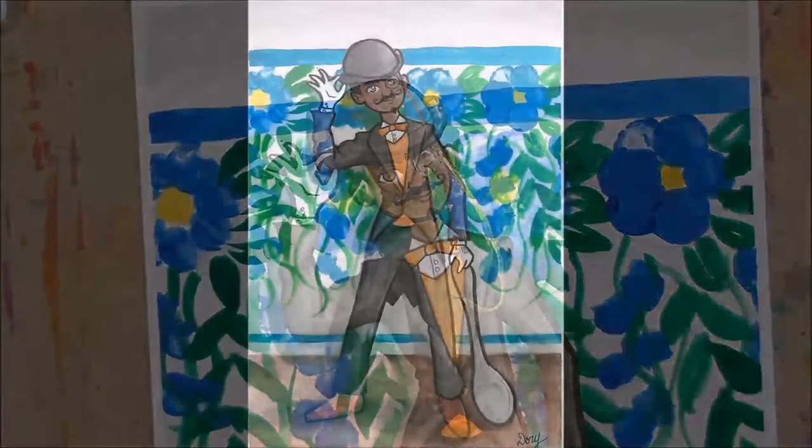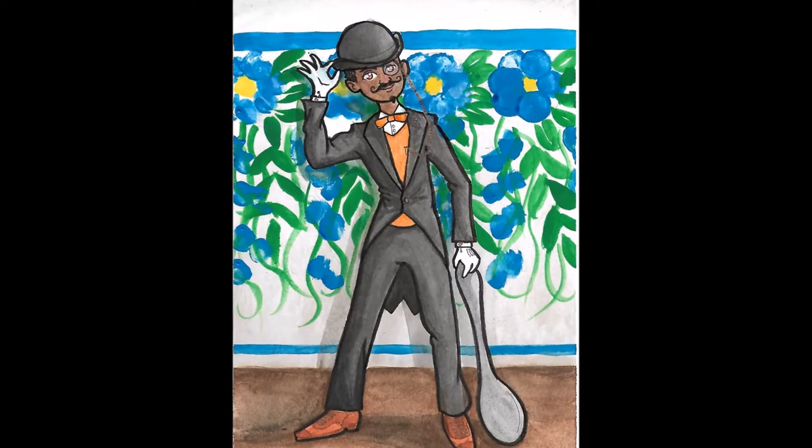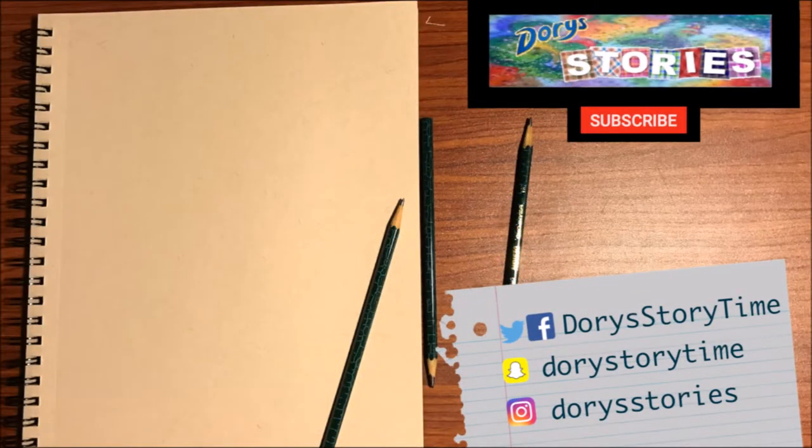I hope you like my Earl Grey character. If you do, be sure to hit the like button. If you had fun hanging out with me, subscribe to my channel — I post videos all the time. Thank you so much for watching. I'll see you again soon. Bye!